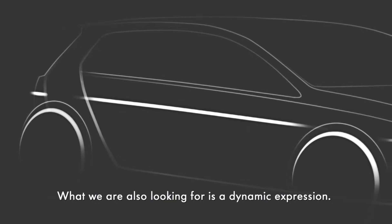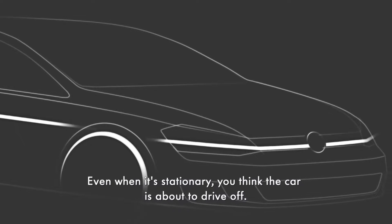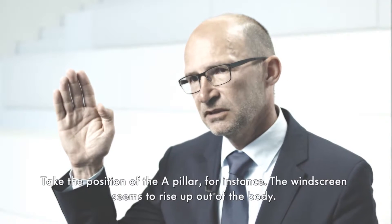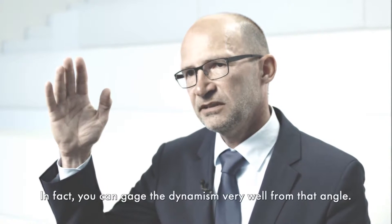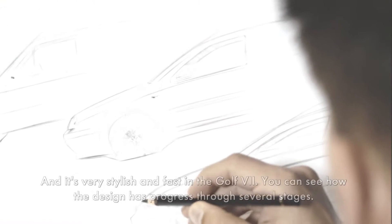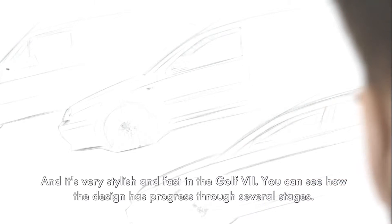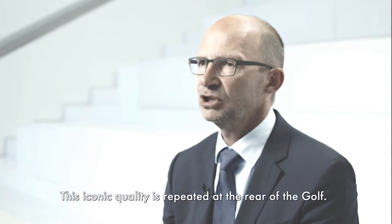Es geht aber eben auch um den Ausdruck von Dynamik, dass das Fahrzeug schon im Stand so aussieht, als wäre es für die Bewegung gestaltet. Allein an der Stellung der A-Säule, wie die Windschutzscheibe quasi auf dem Fahrzeugkörper steht, kann man diese Dynamisierung der Form sehr schön in Gradzahlen abmessen. Also von stehend beim Golf 1, zum Golf 4 schon eher liegend, und beim Golf 7 extrem schnittig und schnell. Da kann man erkennen, dass Automobildesign noch erhebliche Stufen durchlaufen hat.